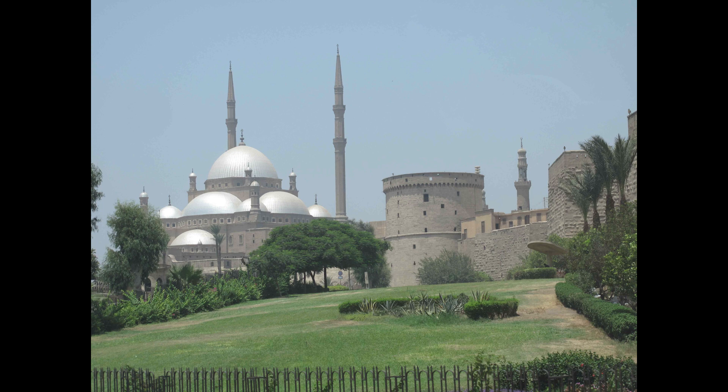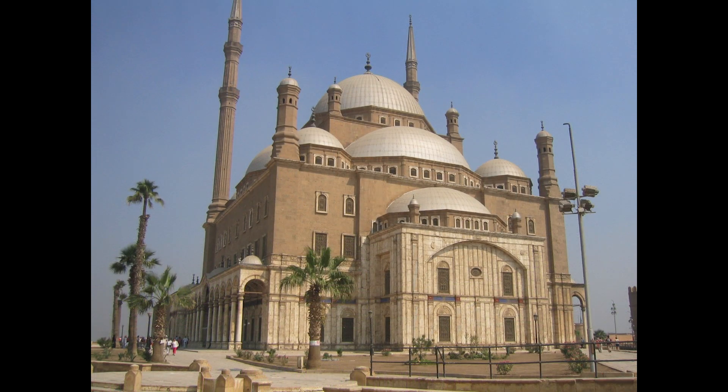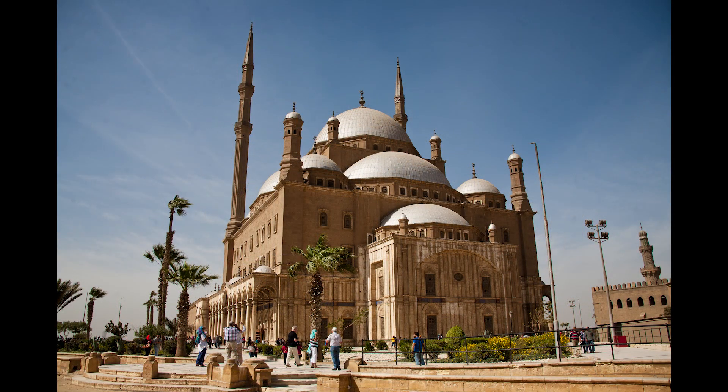One of the most significant structures within the Cairo Citadel is the Mosque of Muhammad Ali, also known as the Alabaster Mosque, commissioned by Muhammad Ali Pasha in the early 19th century. This mosque, with its grand dome and slender minarets, reflects a blend of Ottoman and Mamluk architectural styles. Its striking alabaster facade and intricate interiors make it a masterpiece of Islamic architecture and a symbol of Egypt's cultural heritage.